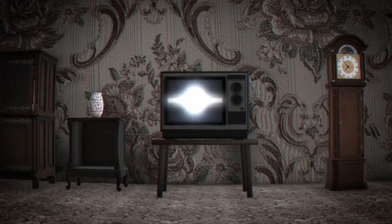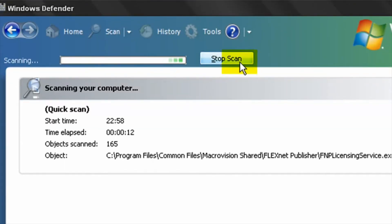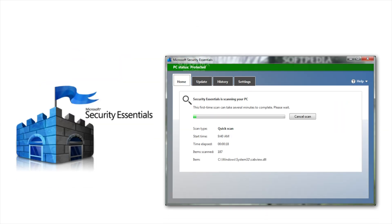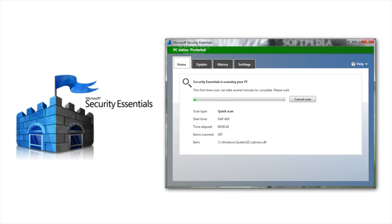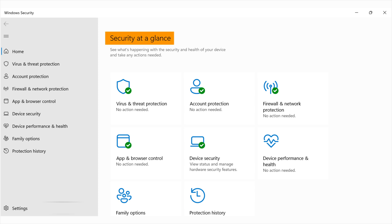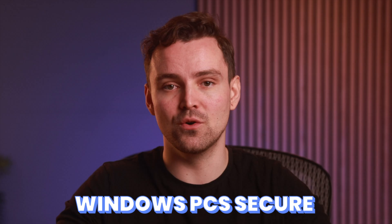First, let's have a quick look at its origin. Windows Defender has an interesting story. It started as an anti-spyware tool for Windows XP and Server 2003, mainly to combat basic spyware. With Windows 8, Microsoft upgraded it to a full antivirus program, replacing Microsoft Security Essentials, which was the free antivirus for older Windows versions. Then came Windows 10, where Windows Defender became part of Windows Security, a comprehensive suite offering a firewall, performance monitoring, and real-time protection. Today, it's Microsoft's built-in solution for keeping Windows PCs secure.